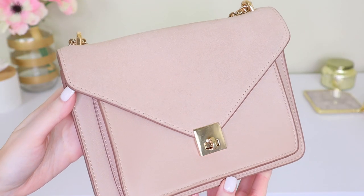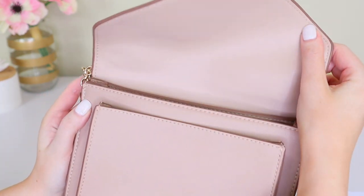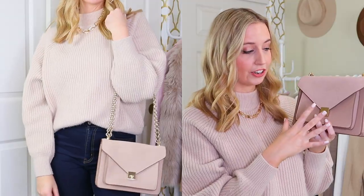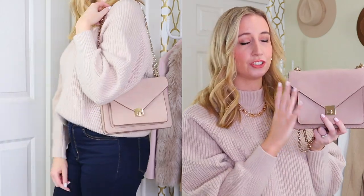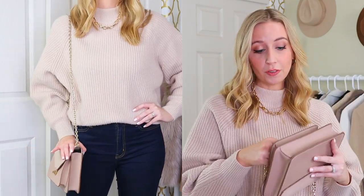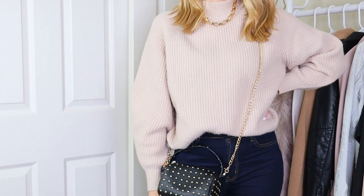Next we have another convertible crossbody shoulder bag. This one is from H&M, which is one of my favorite places to find nice little trendy crossbody bags. This one is by far my favorite — I don't think they sell it anymore, but I love this color and I love the suede with the faux leather. It just looks beautiful and matches everything. You can wear this with a dark or light outfit; it's great for running errands but I've also dressed it up. It's convertible — you can wear it crossbody or take off the chain and carry it as a mini bag by the top handle.